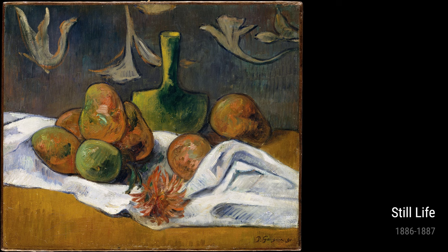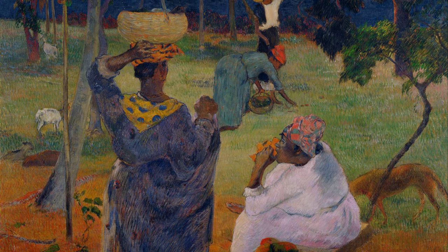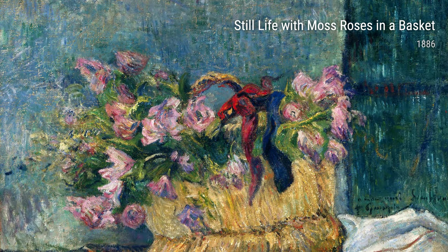In 1887, Gauguin traveled to Martinique, an island in the Caribbean, and was captivated by its lush landscapes. This experience inspired several of his works, including Among the Mangos at Martinique, Coming and Going Martinique, and On the Shore of the Lake at Martinique. These paintings capture the vibrant colors and exotic beauty of the island.